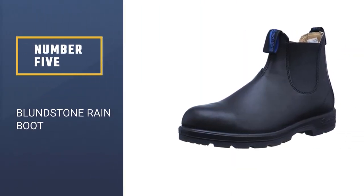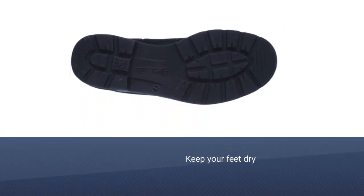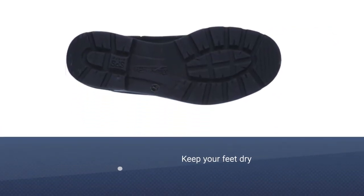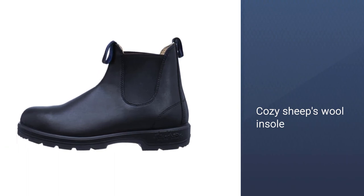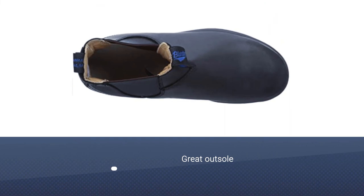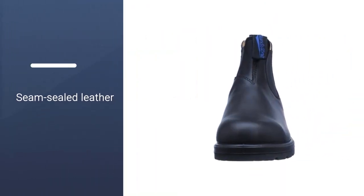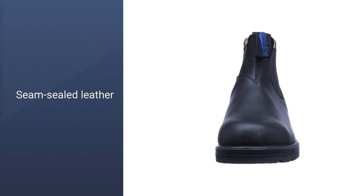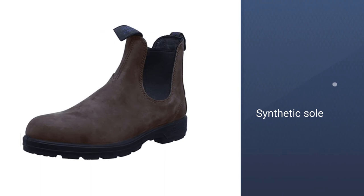Blundstone Rain Boot. If you want your rain boots to do double duty — to keep your feet dry in the wet and look good — the Blundstone Thermal Chelsea is the boot for you. The cozy sheep's wool insole and thinsulate lining will keep your feet warm no matter the weather. These boots perfectly balance between work boot, with their great outsole and seam-sealed leather, and style boot, with their premium hand-crafted leather. The only legitimate drawback is that they're not as tall as some of the other options in our test.